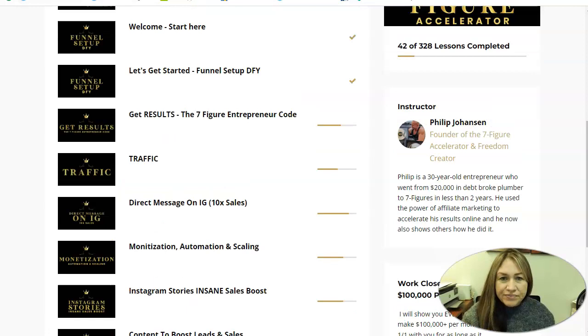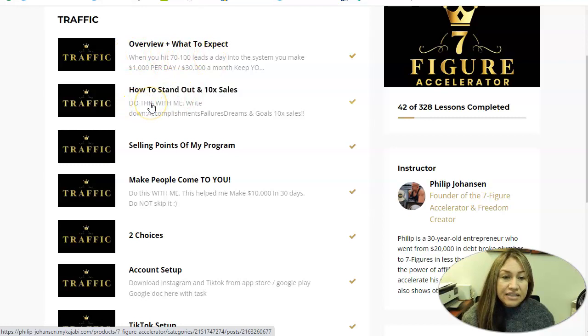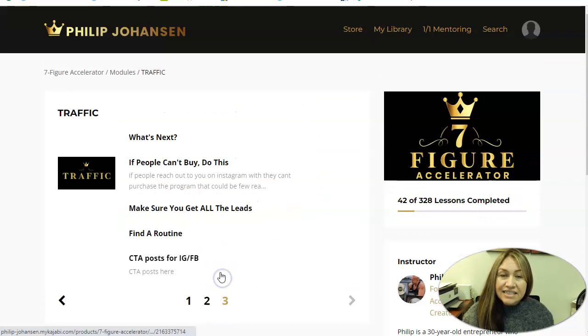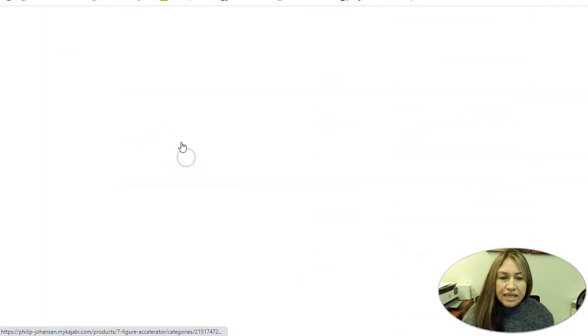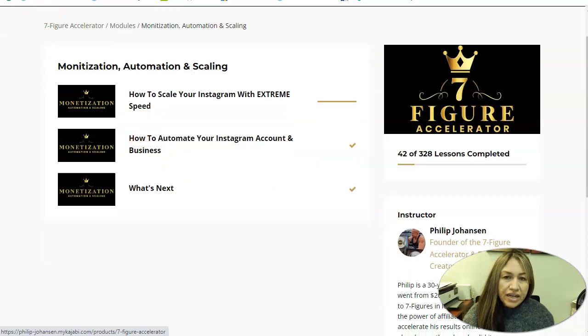Then we go into traffic. There are a lot of modules here — overview, what to expect, how to get 10x sales, selling points of the program, account setup, TikTok setup, endless content ideas, hashtag combinations, and more. Every single one has great information — literally three pages of videos that will tell you exactly how to set it up. After that, it goes into direct messages and Instagram, explaining exactly how you can go about that. Then it goes into monetization, automation, and how you can scale.